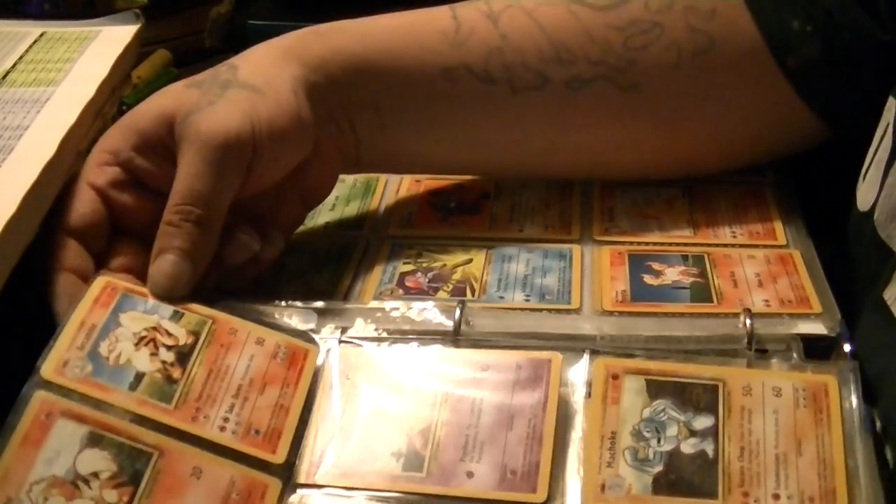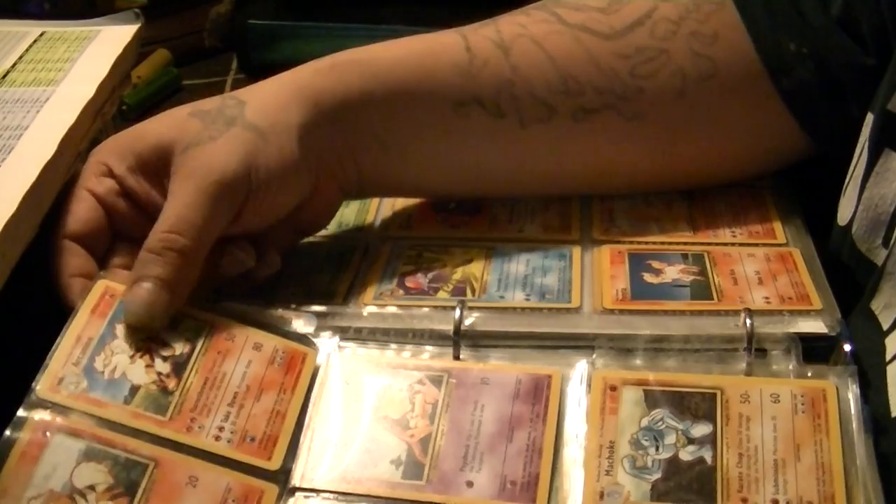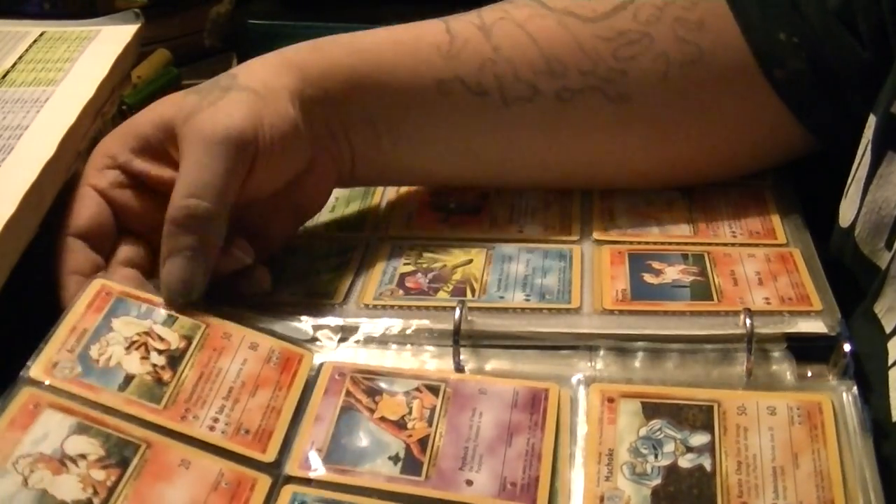I don't know why they didn't make Arcanine a star card or a holofoil — that makes no sense to me at all.